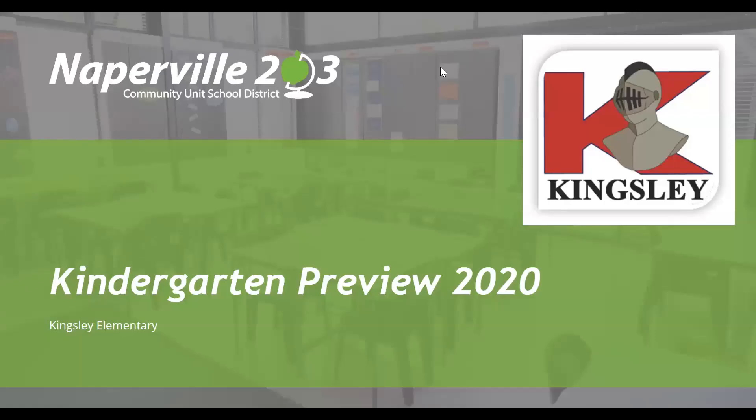Hello, my name is Erin Marker. I'm the principal at Kingsley Elementary School. I look forward to sharing with you a little bit about your child's kindergarten experience starting next year.